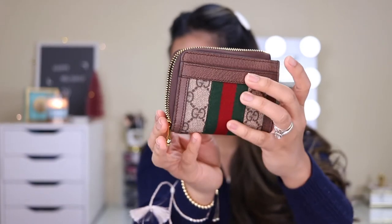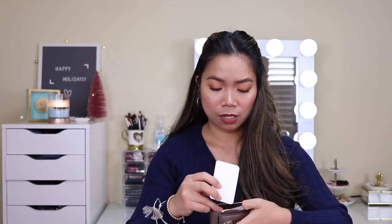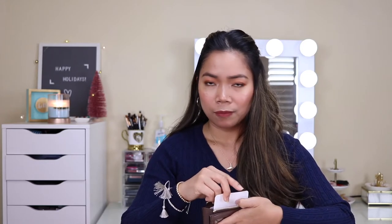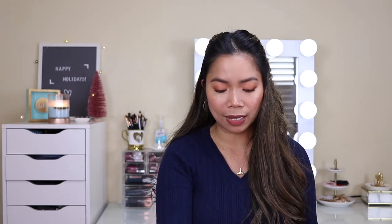Again, this is the Ophidia Zip Around Wallet. I'm so excited to use this. I searched on YouTube for a video about this wallet but couldn't find one. What I did find was a similar-looking item from the Ophidia line — I think that one is their cardholder style. This is what they call an SLG, or small leather goods, and this is my first SLG. I'm so thankful for my husband — I really didn't expect it. I was just like, 'Wow, you went all out!' So happy.